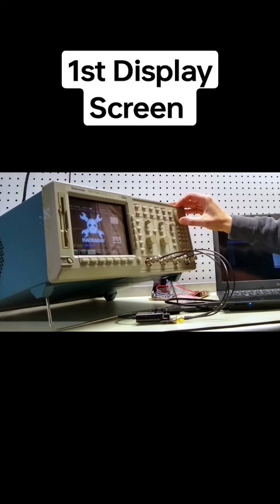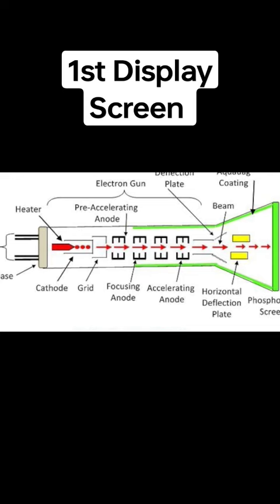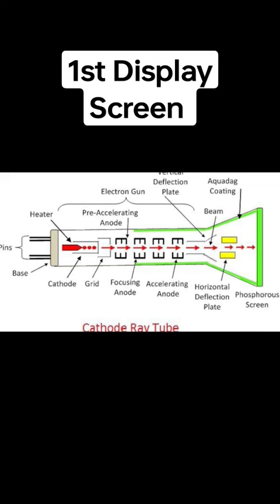Although the CRT remained the dominant display technology until the 21st century, it has now been superseded by newer technologies like LCDs and OLEDs.